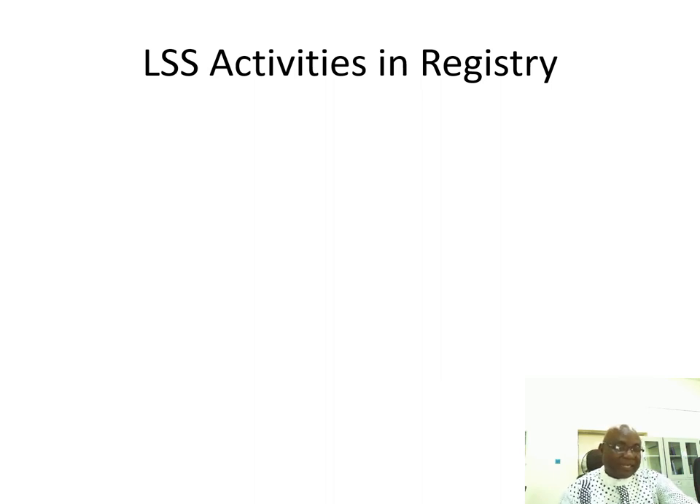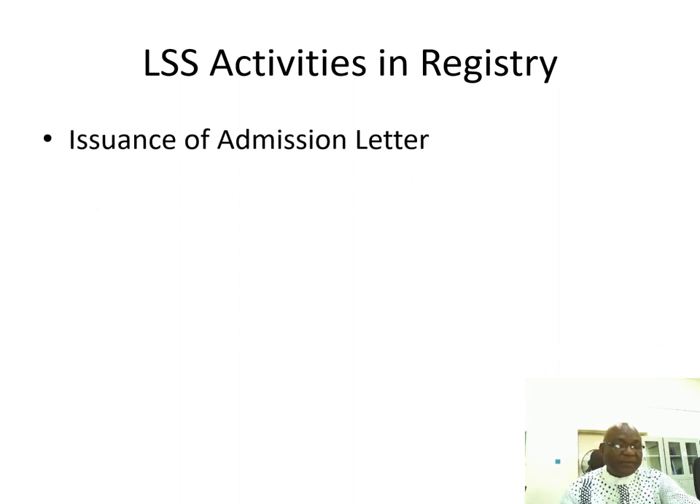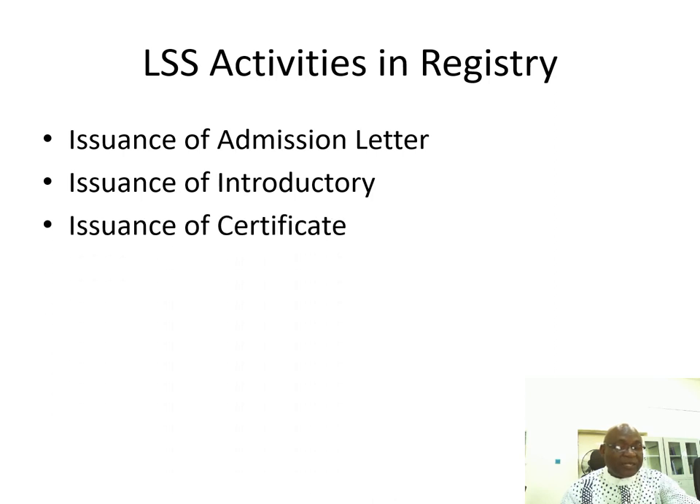Learner support activities in the registry include the following: issues of admission letters, issues of introductory letters, issues of certificates, and issues of transcripts.